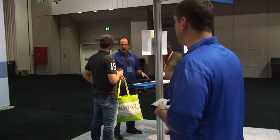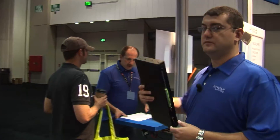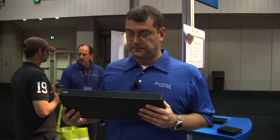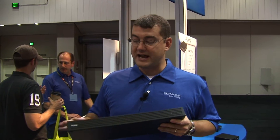We also have our new hardware controller. This is our newest controller, the BC1, which is a single rack mount controller.